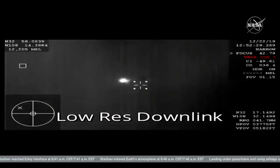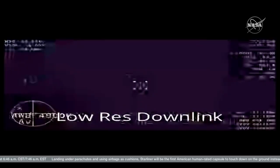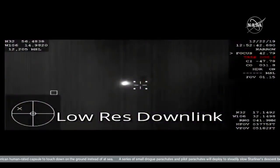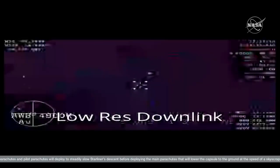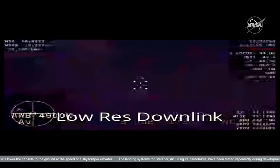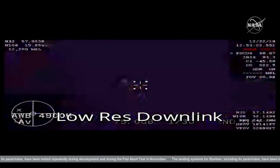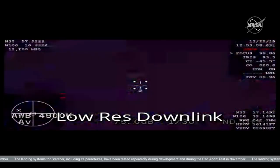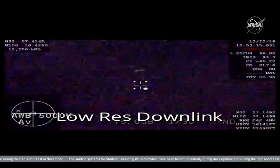Landing recovery team has visual on Starliner as it comes down. 10,000 feet. It's about 6.2 miles still above New Mexico, but we did just get confirmation of the forward heat shield deploy. Drogue chutes out. Things will happen fast now. The drogues will start stabilizing the Starliner and slowing it down before the main parachutes deploy.